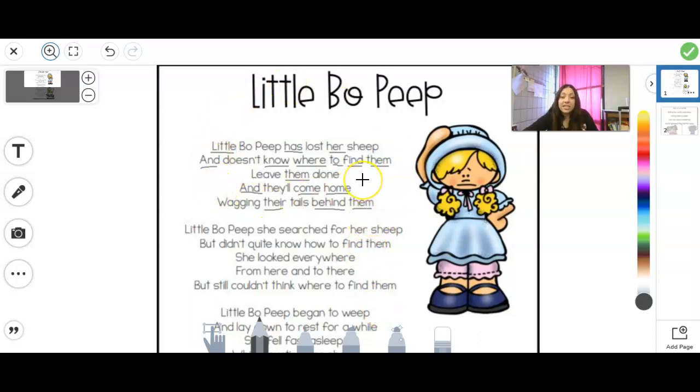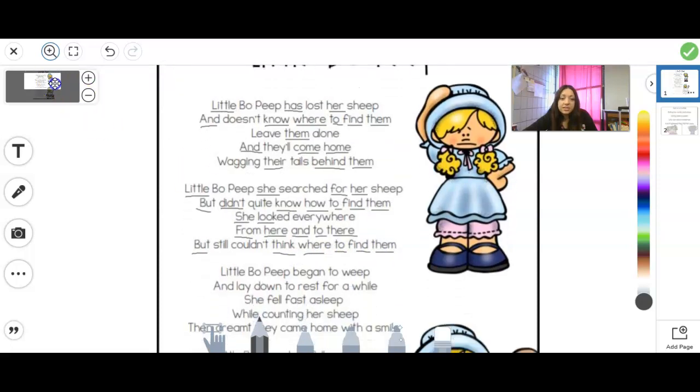Now that we've found all our sight words in the first part of our nursery rhyme, let's go ahead and move down to the bottom. We see: she, her, but, didn't, know, how, to, find, them. She looked — 'look' is a sight word, and I can add that -ed and say 'looked.' Everywhere, from here and to there — all sight words in that line. But, where, to, find, them. So we have lots of sight words in this nursery rhyme.